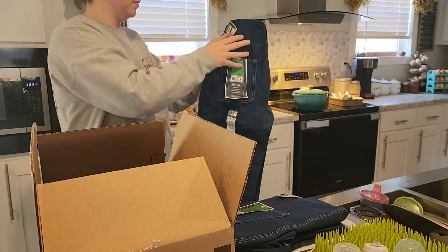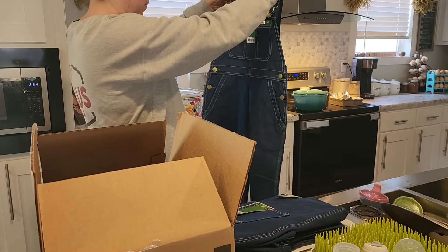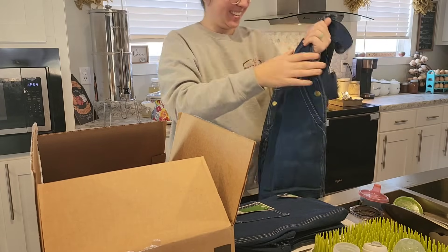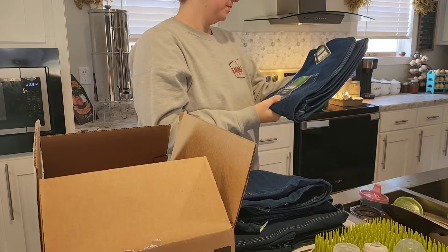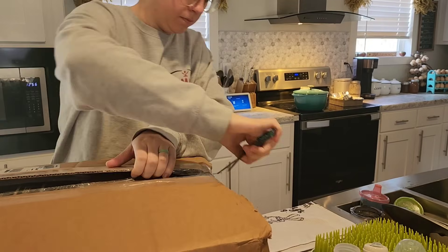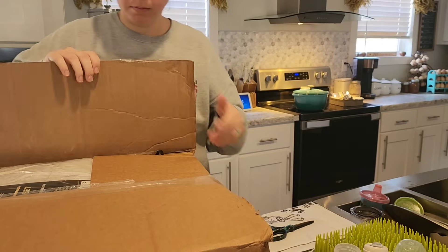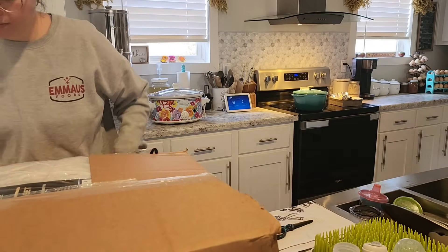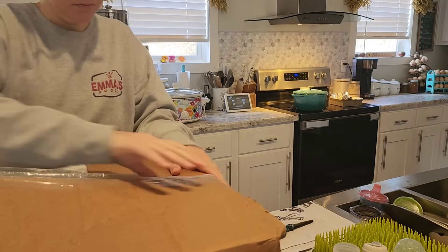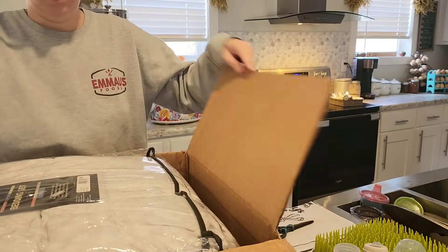I'm unboxing some things right now. Justin ordered him and the oldest two boys some new Liberty overalls. We've got Old Fashioned Day coming up at church and so he got them some new overalls — they are so stinking cute. You're also going to see me unboxing a new comforter for my bed. I had mentioned a while back that I was looking for one I liked, and I found this one on sale at Belk. I'm going to put it on my bed today, make sure I like the way it looks, and then get everything washed up.